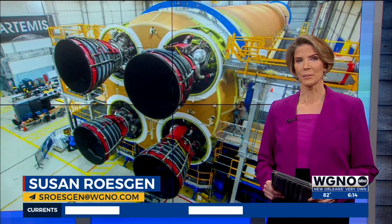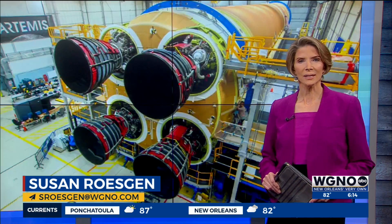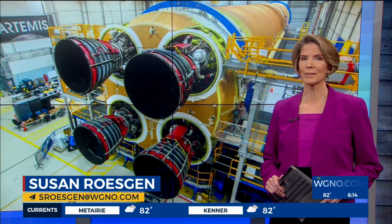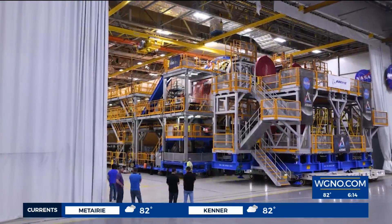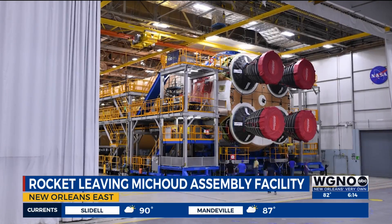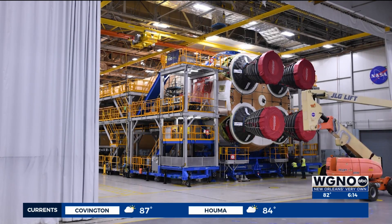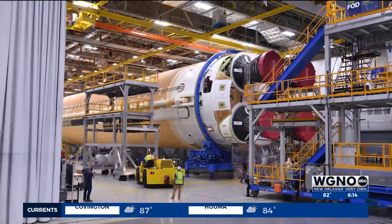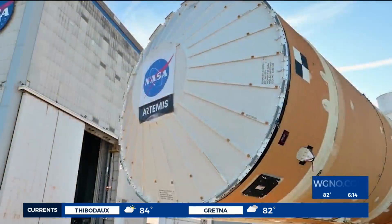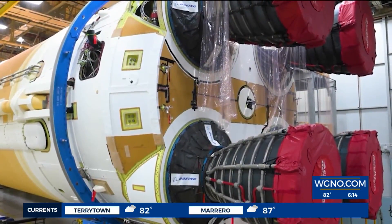For the next big step in the Artemis mission to the moon and eventually to Mars, tomorrow the rocket stage of the mission will leave the Michoud Assembly Facility heading for Florida. Crews at Michoud are busy prepping NASA's core stage of the Space Launch System, or SLS rocket, to head out on the Pegasus barge — a 900-mile journey from the Michoud Assembly Facility in New Orleans East to Kennedy Space Center in Florida.